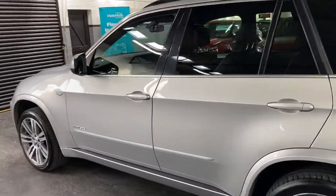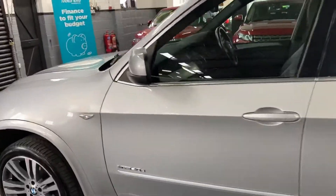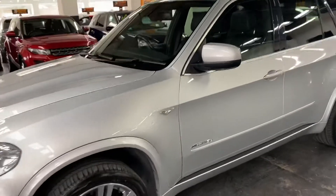There are a tiny few little stone chips on the front bumper, but obviously that's just in line with the age and mileage of the car.